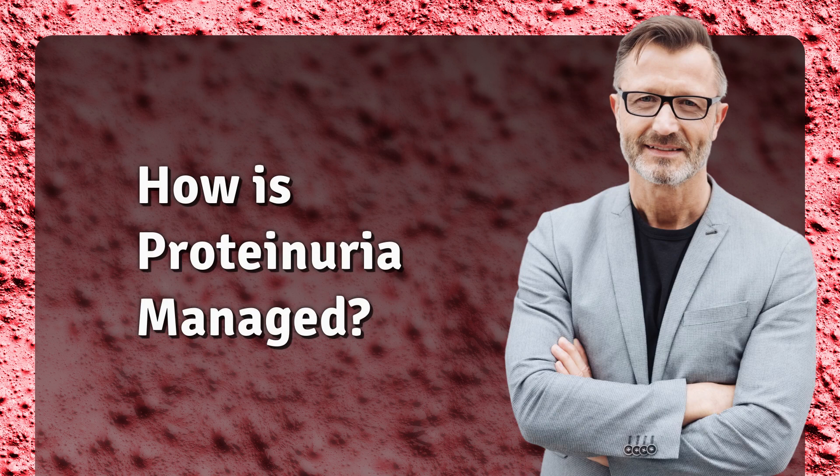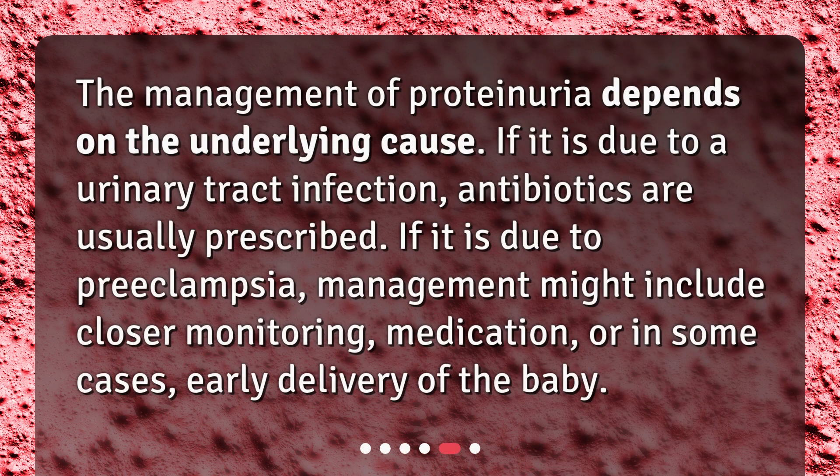How is proteinuria managed? The management of proteinuria depends on the underlying cause. If it is due to a urinary tract infection, antibiotics are usually prescribed. If it is due to preeclampsia, management might include closer monitoring, medication, or in some cases, early delivery of the baby.